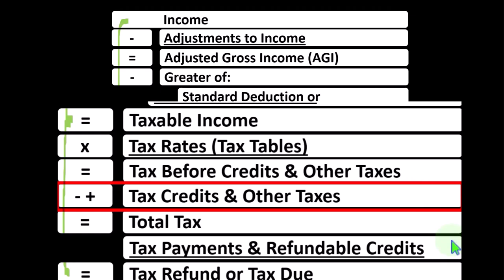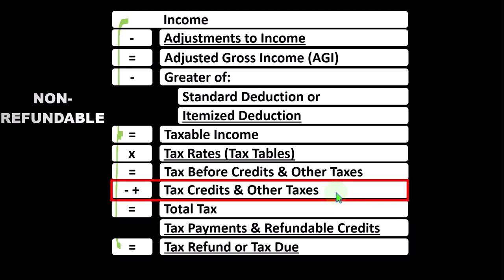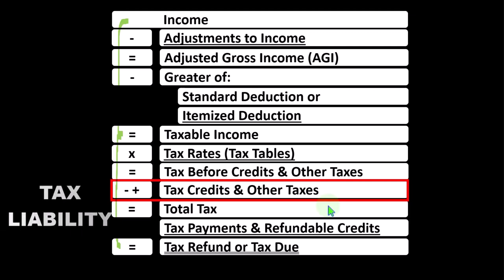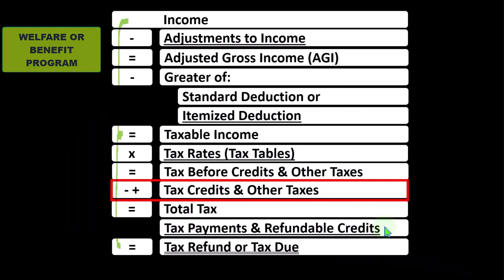What's the difference between non-refundable credits and refundable credits? The credits in the non-refundable area are normal tax credits in that they're not going to take the tax liability below zero — because if they did, it's not really a tax anymore, but rather some kind of welfare or benefit program. Whereas the refundable credits may take the tax liability below zero, resulting in a so-called 'refund' that's not really a refund, but rather using the tax code as a type of benefit program.